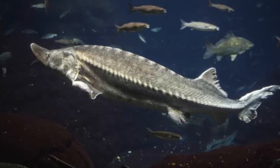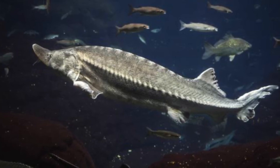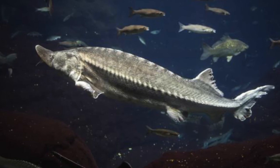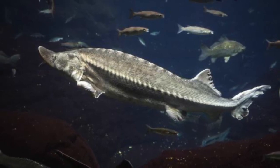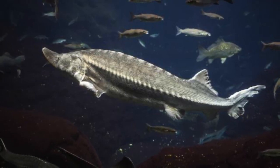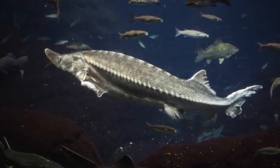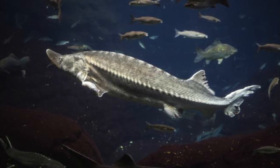Even though it faces many challenges before it can get back to its former population size, there is a lot being done to reduce the strain on the sturgeon population. For example, there is research using aquaculture as a way to farm sturgeon caviar. This type of research could reduce the intensity of the Atlantic sturgeon fishery on wild populations. With time and proper management, the Atlantic sturgeon population could have a brighter outlook.